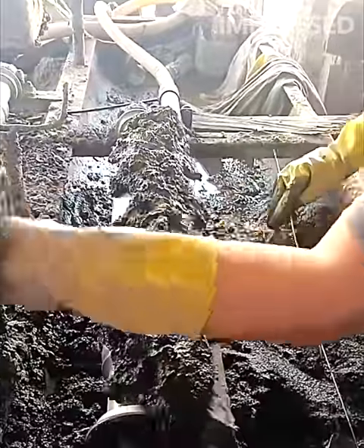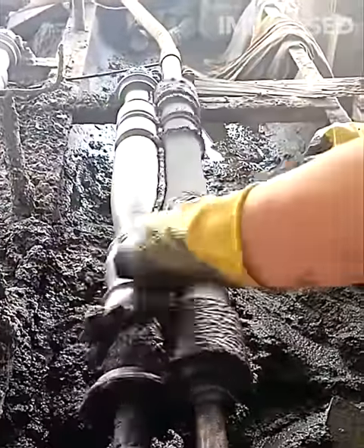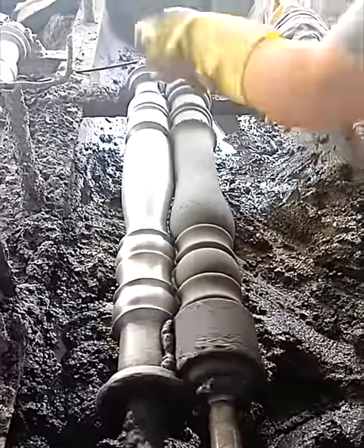Balusters for railings are crafted with precision using a rotational molding process that applies cement onto a rod, showcasing the efficiency and accuracy of this manufacturing technique.